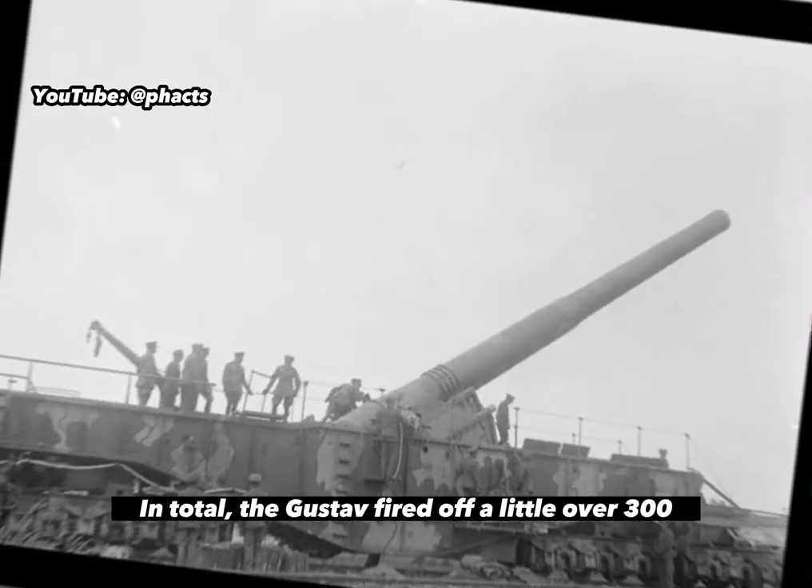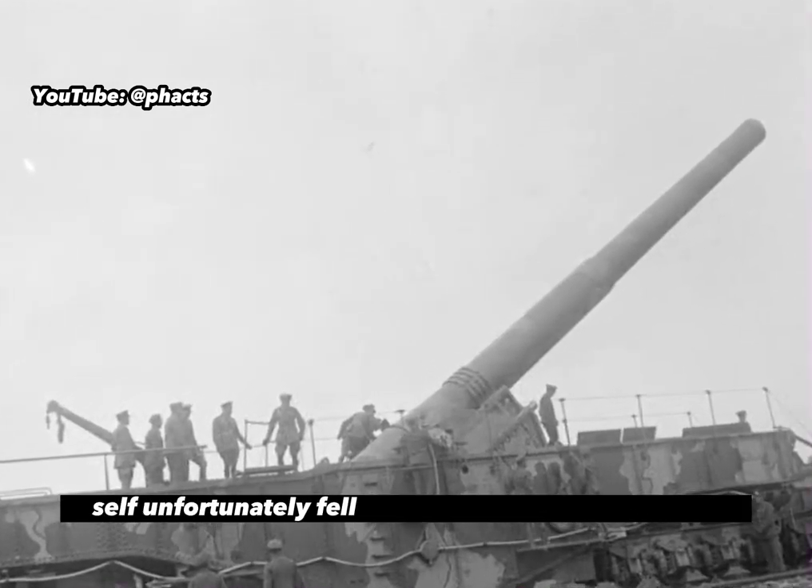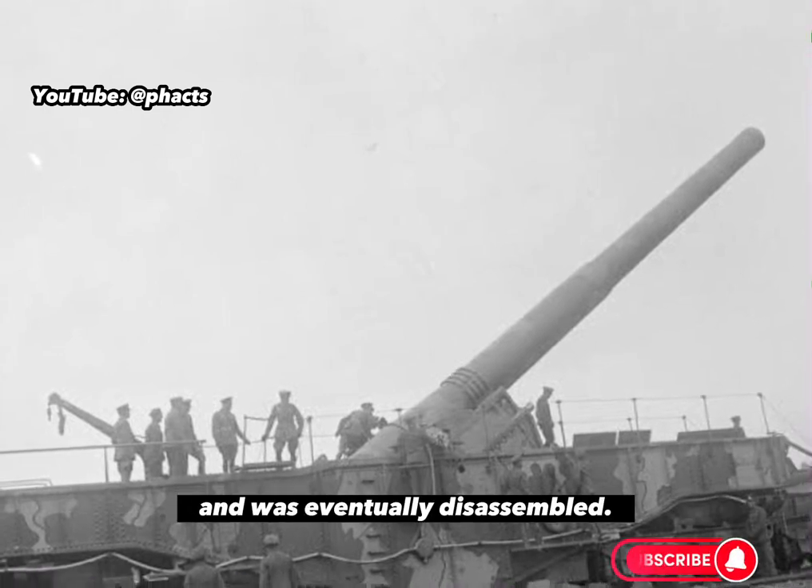In total, the Gustav fired off a little over 300 rounds in its lifetime before its bulky self unfortunately fell into the hands of the enemies and was eventually disassembled.